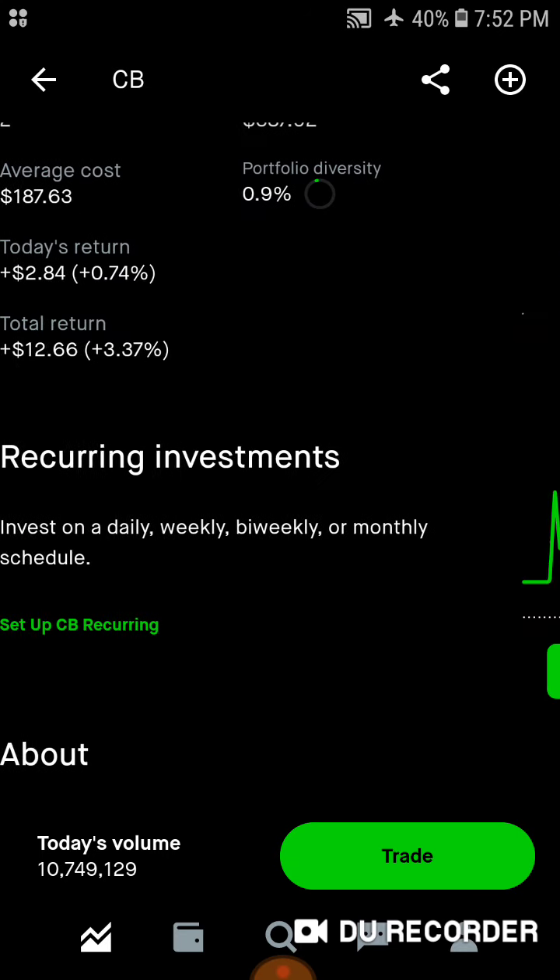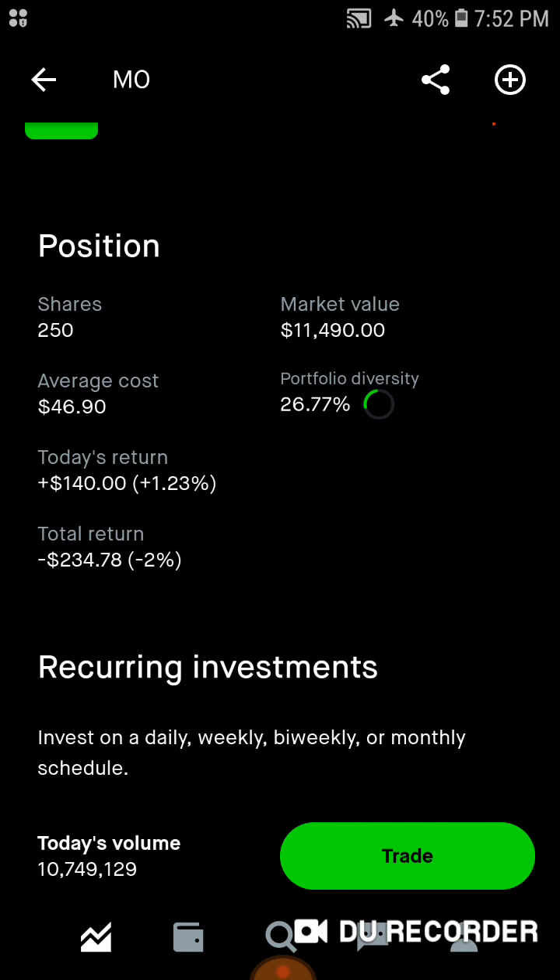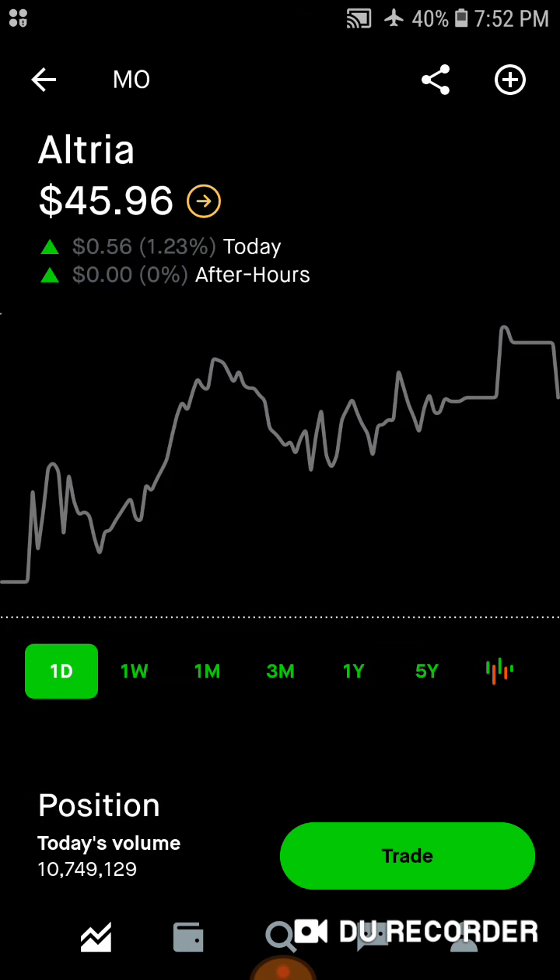Then we've got Altria — 250 shares, over $11,000 invested in the stock. Average cost is $46.90. 26.7% of the portfolio is in Altria. Today we are up $140. Total, we're down $234, down about 2% on Altria stock.